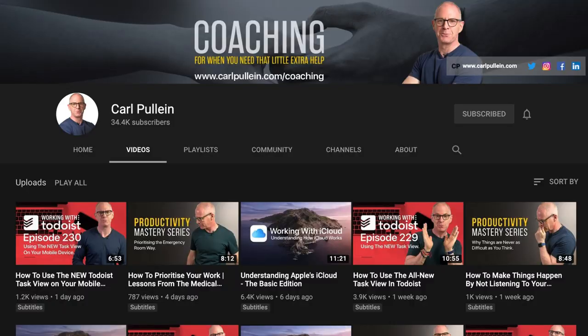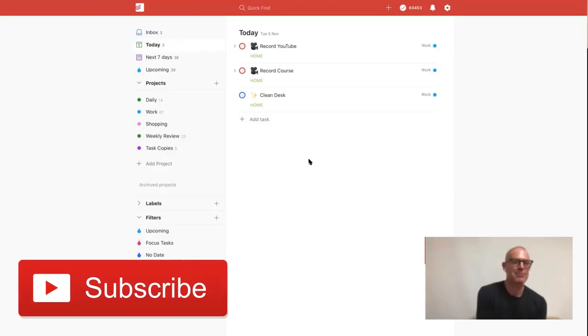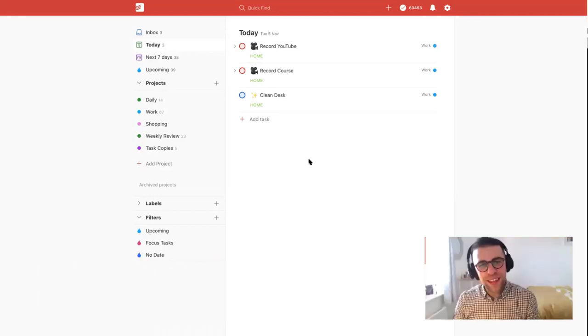Carl, where can people find you after this? Very easy — they can find me at my website, carlpullin.com. It's the easiest place to get to my YouTube, my podcast, my blog, my life hack articles, and my online courses. Very easy: carlpullin.com.